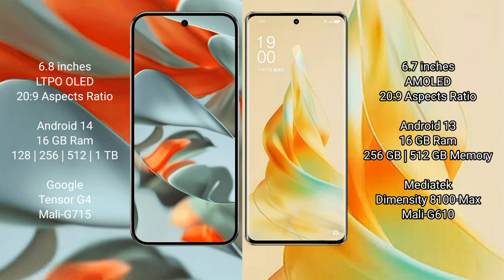The Google Pixel 9 Pro XL runs on the Android 14 operating system, while the Oppo Reno 9 Pro runs on the Android 13 operating system.